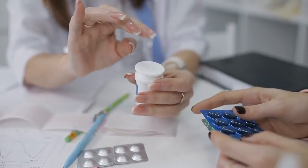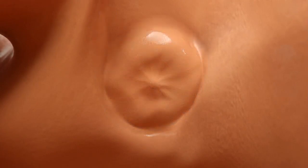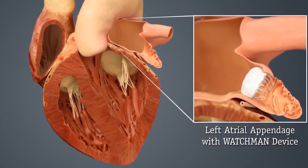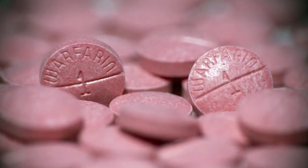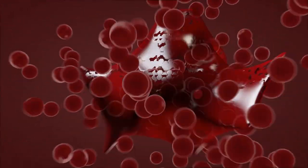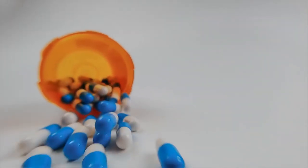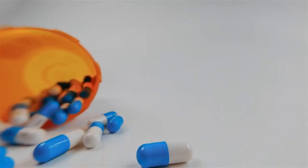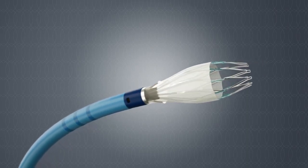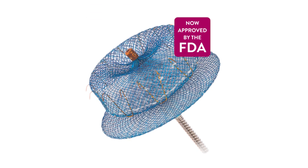Anti-clotting medications must be used for roughly six weeks until a layer of cells forms over the Watchman device. After that, patients will be able to cease taking the medications. The Watchman worked quite as well as warfarin and Coumadin at preventing strokes in people with AFib. Warfarin has now been largely supplanted by newer anti-clotting medications known as DOACs. DOACs have also been compared to closure devices in more recent trials, including the Watchman and a similar device called the Amulet, which was FDA-approved in August 2021.